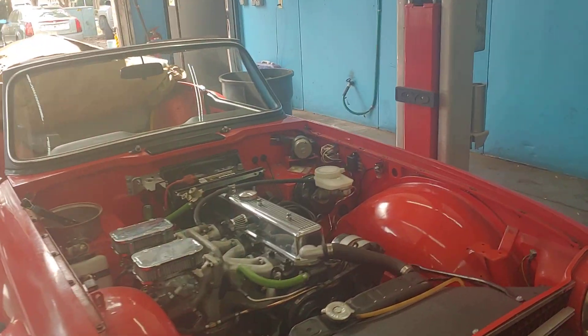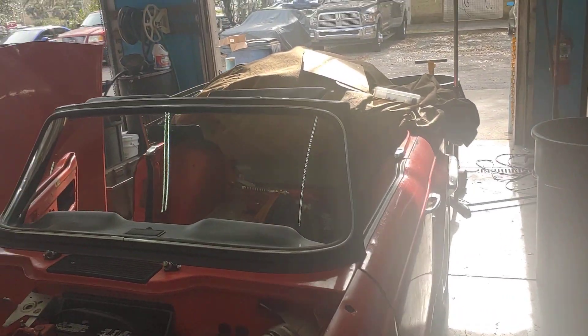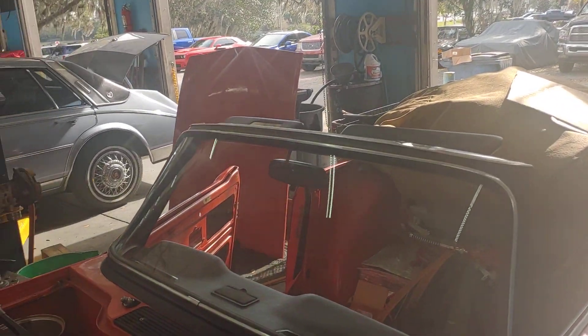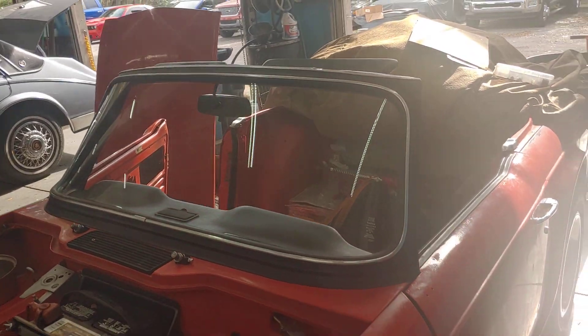It's Patrick at PALS. The TR6 has got the windshield in — it's the first time this windshield's been on the car, with the glass inside of it, in over 20 years.